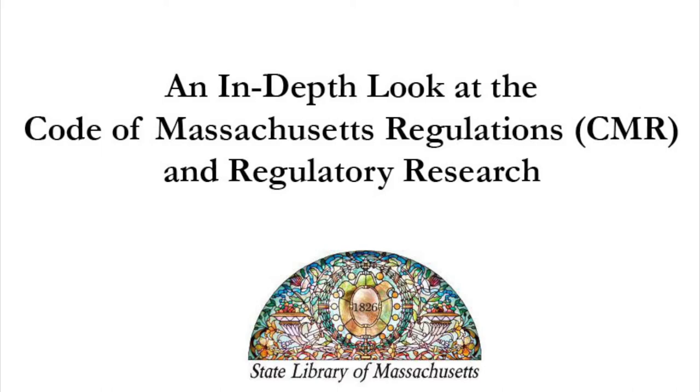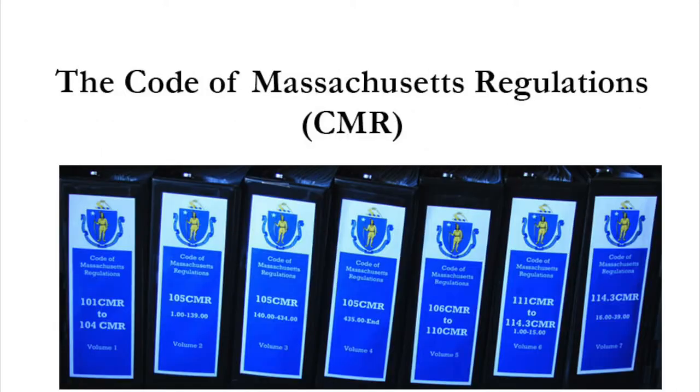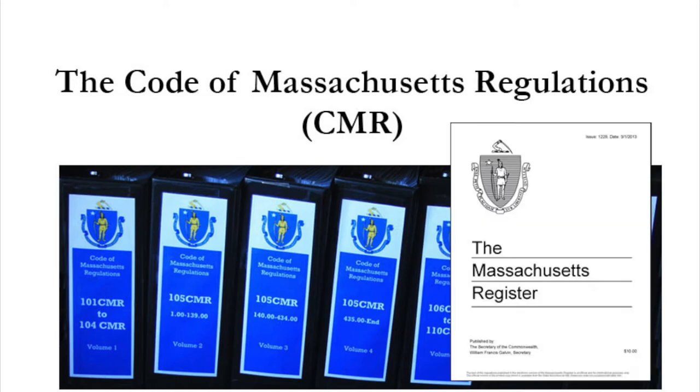The Code of Massachusetts Regulations, also referred to as the CMR, is a compilation of the administrative law of executive branch state agencies. New filings are published every two weeks in the Massachusetts Register, and these filings make the necessary changes to regulations to keep the CMR up to date.